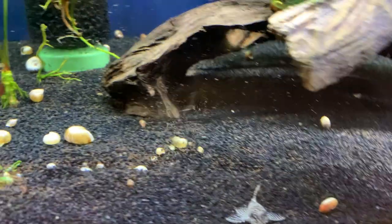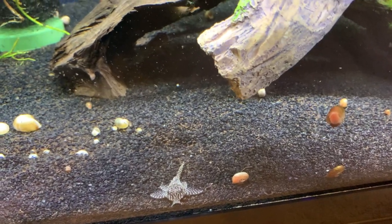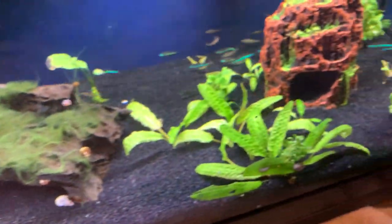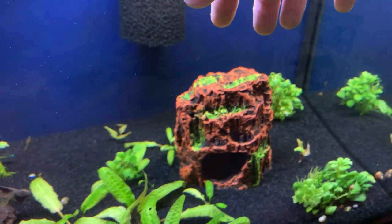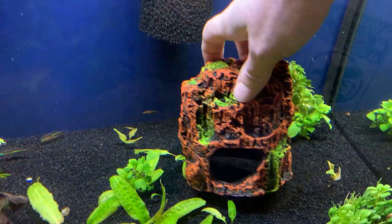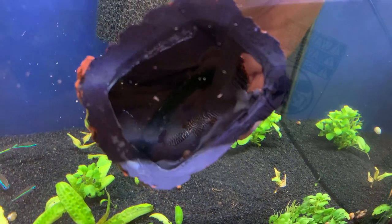Aren't they cute? They're getting so big. This video was for Tom from Team Aquatics because these — Queen Arabesque, which are L260 — are from him. I got these probably over a year ago, at least a year ago. And the fourth one likes this little hide. There's the fourth one. Yep, all four doing good.